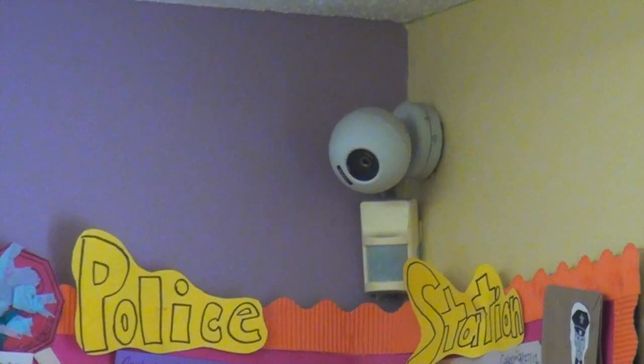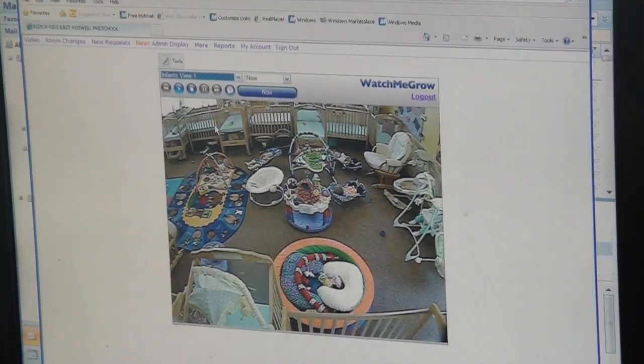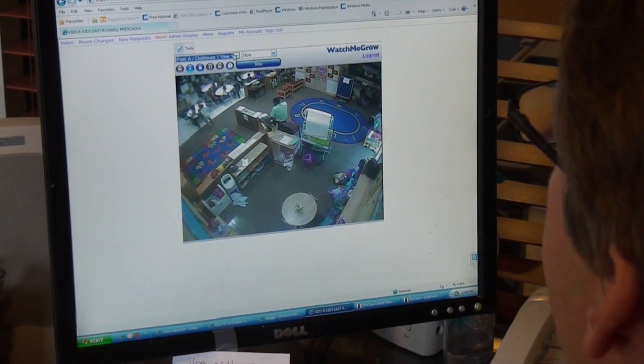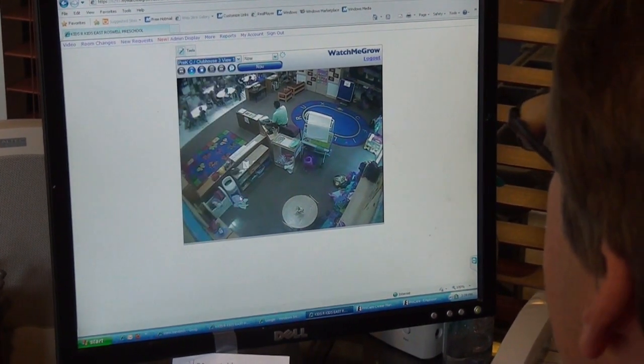Our parents tell us one of their favorite features is our Watch Me Grow internet camera system. Located throughout our entire campus, the cameras give parents peace of mind and allow them to be part of their children's day. The cameras are accessible online and through tablet and smartphone apps.